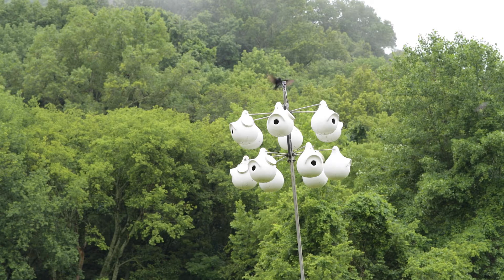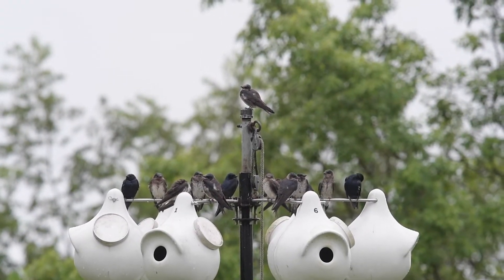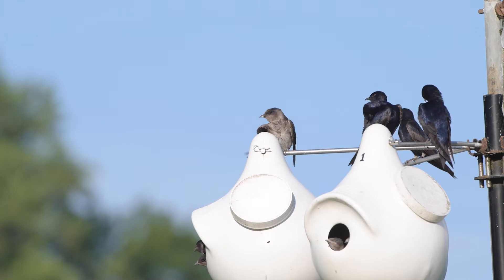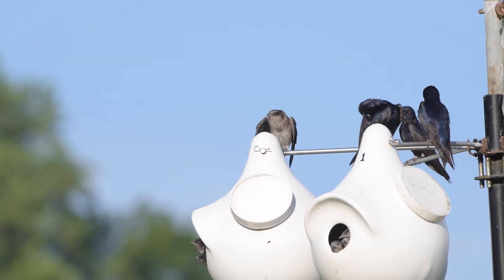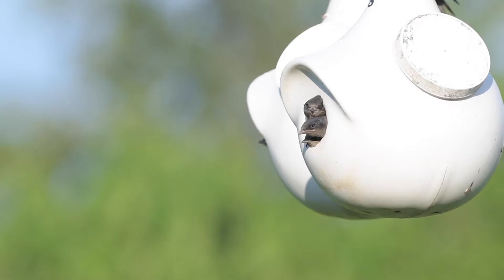Over the centuries, and especially since the Industrial Revolution, deforestation of large old-growth forests in America was virtually complete. Purple martins in the western United States still nest in holes in trees and cacti, but east of the Rockies, where most purple martins live, nearly 100% of them are now dependent on man-made housing like this.